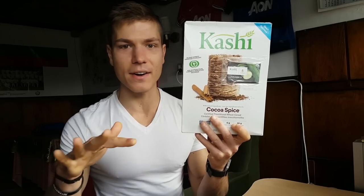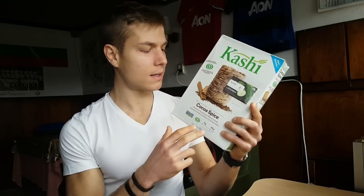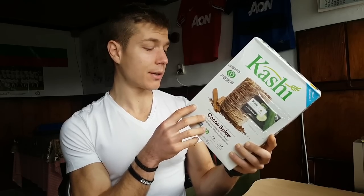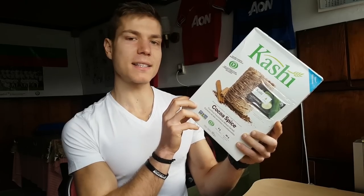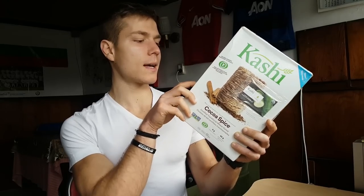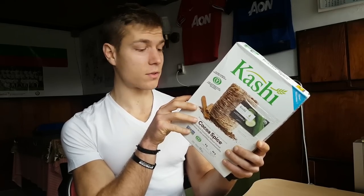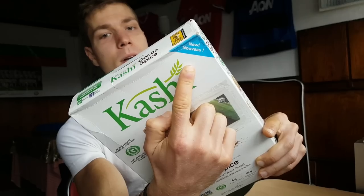What about Cocoa Spice Kashi? This is the first time I'm trying a cereal of this kind. It looks like frosted mini wheats — it is a wheat cereal with all natural ingredients. But the second ingredient is organic cane syrup, which makes it not any better than a kid's cereal. It has 6 grams of fiber for a 55-gram serving, 9 grams of sugar, and 5 grams of protein.